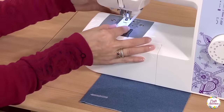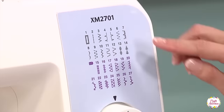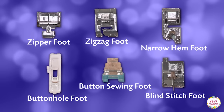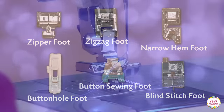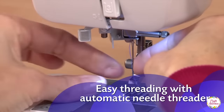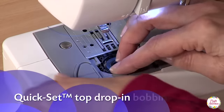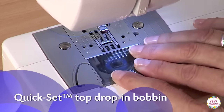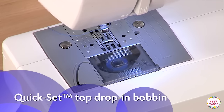Brother Sewing Machine XM2701 consists of 27 stitches, 1-step auto-size buttonhole, 6 kinds of quick-change sewing feet, and many more features. It has a user-friendly mechanism as well as being easy to carry for sewers. The ability to simplify things for beginners and its portability for experts is something which makes this machine unique, famous, and a favorite.